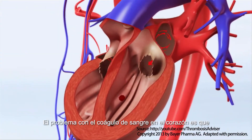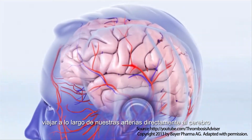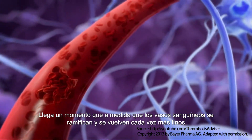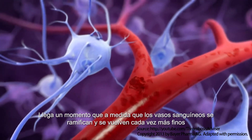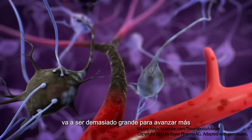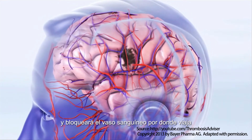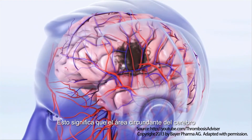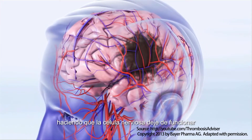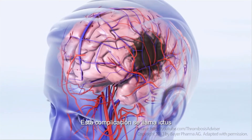The problem with the blood clot in the heart is that some or all of it can break away and travel along our arterial highway directly into the brain. As the blood vessels branch and become ever finer, the clot or fragment of the clot is going to be too large to progress any further and will block the vessel in which it is traveling. This means the surrounding area of the brain can no longer receive oxygen delivered by the blood, causing the nerve cells to stop working. This complication is called stroke.